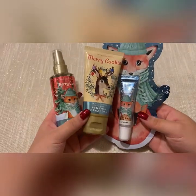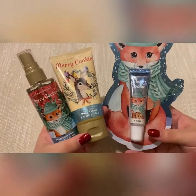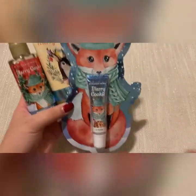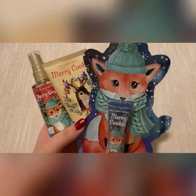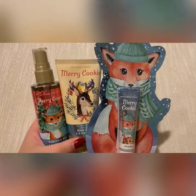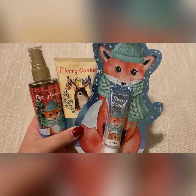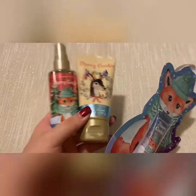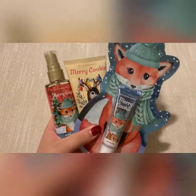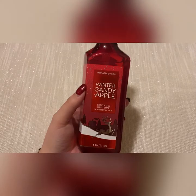I have the winter candy apple body lotion, which was an exchange — same scent notes. Snowflakes and cashmere has the same scent notes as the spray. Then I picked up this little merry cookie collection with the body cream, the body spray, and the lip gloss. I didn't know it was the same as the other cookie scent that is in their traditions line, which I already own from last year — I had no idea they were the same scent, but they are. The packaging is super cute though.